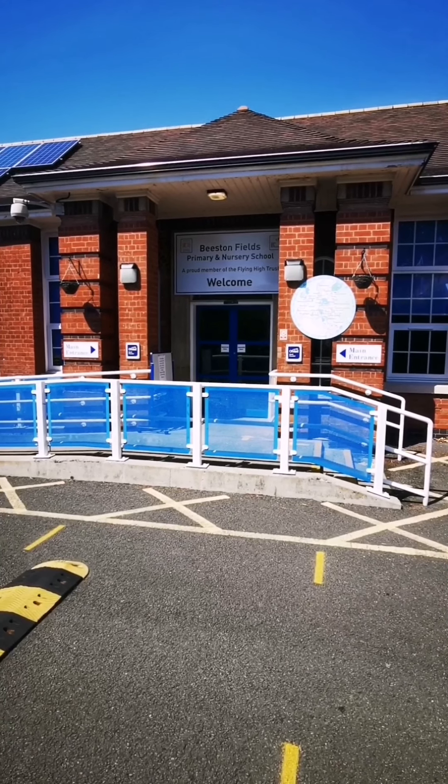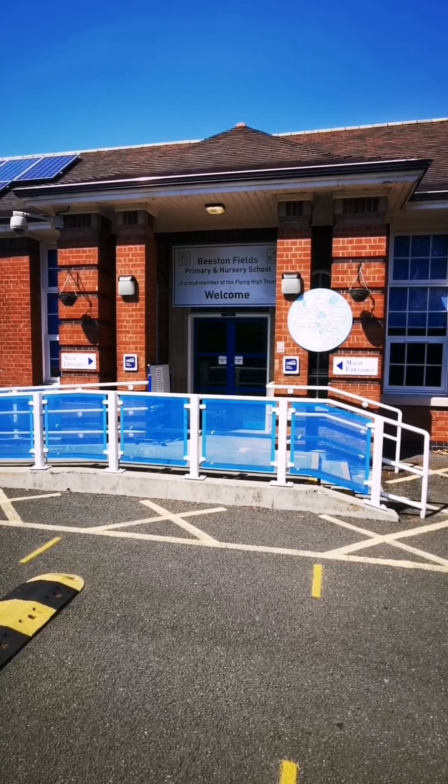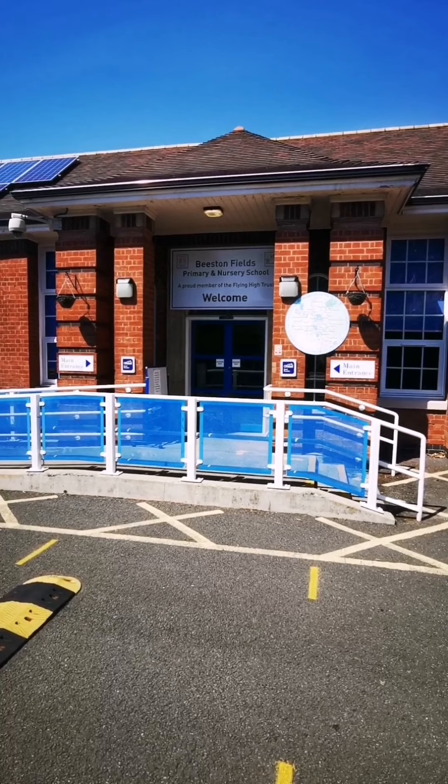Hi everyone, my name is Miss Johnson. I'm the Early Years Lead at Beeson Fields Primary and Nursery School. I'm going to take you around our school, showing you our foundation unit and our office and reception area.